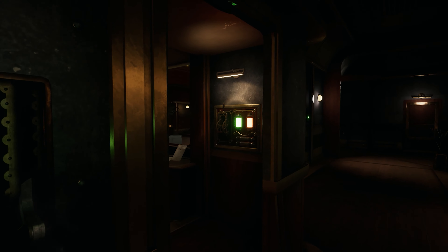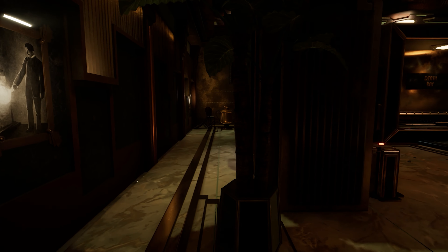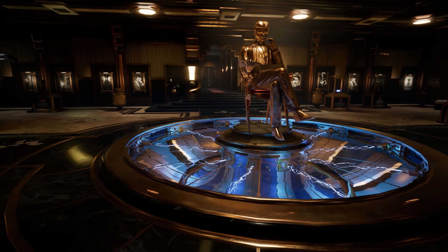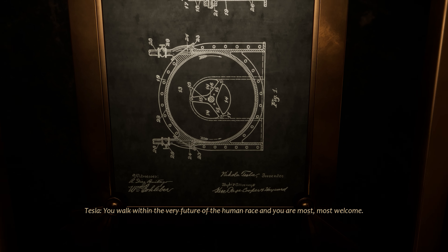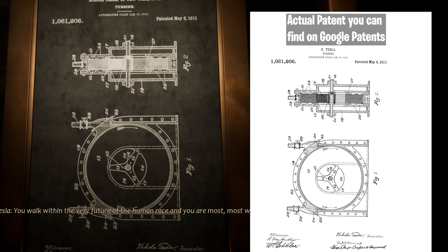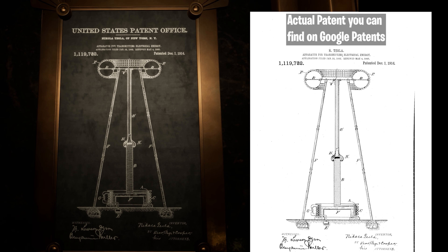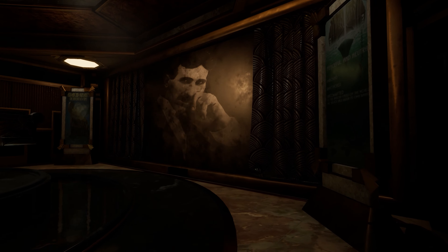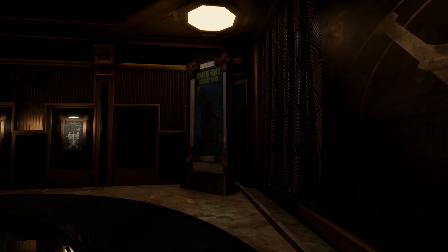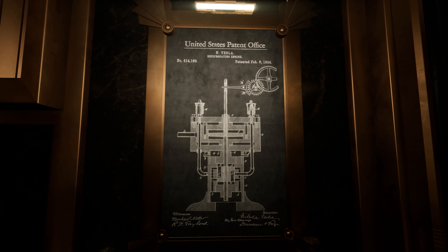In my personal opinion, where the game really shines is on the aesthetics. The game is gorgeous, especially if you have a high-end graphics card. The backstory and the environments are really well done. There are all those little details around Nikola Tesla's inventions — like patents on the wall. If you have a lot of free time, which most of you probably do during this pandemic, it's a great game just to look around and be amazed by the small details of the environments.